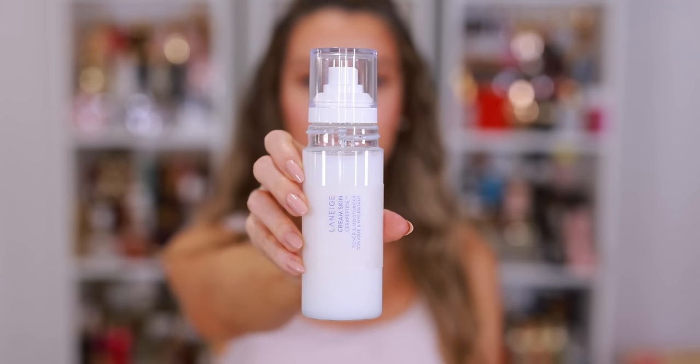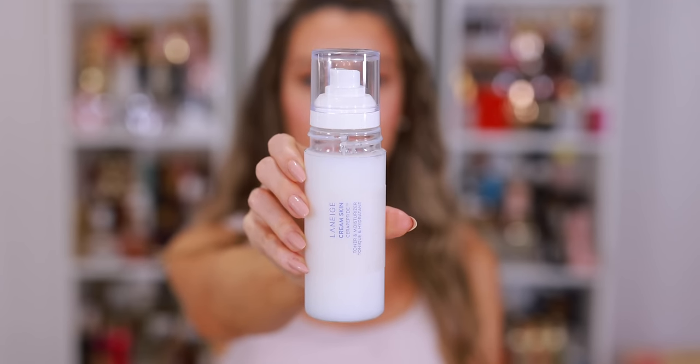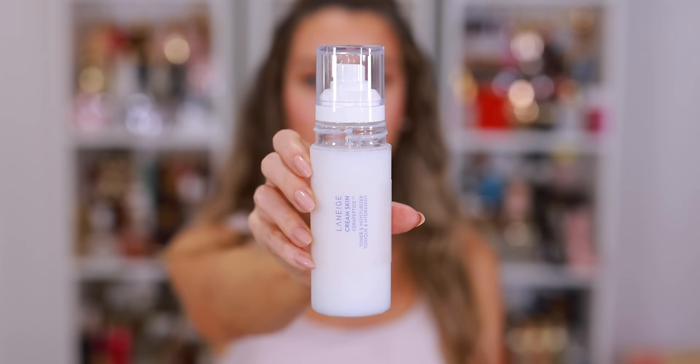Another new favorite in my evening skincare routine is the Laneige Cream Skin Serum Peptide Toner and Moisturizer. It's a unique product — really like a liquid moisturizer, so it feels like you're crossing off many different steps in your routine with just one product. The fact that it contains ceramides and peptides means it is incredible for your skin. This is the main piece of what I call the moisture sandwich — it's a great prep step, a great final step, a great in-between step, and anytime you need moisture throughout the day.